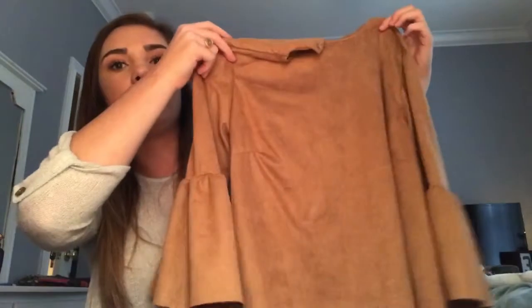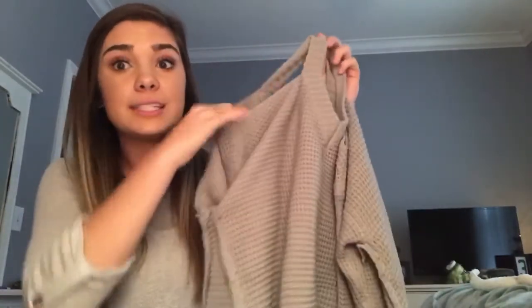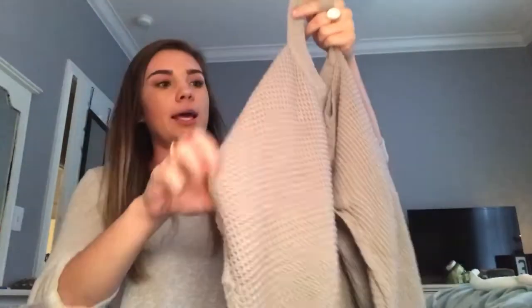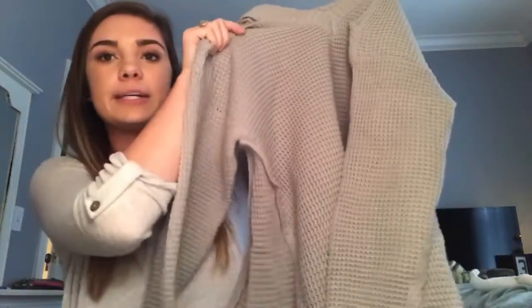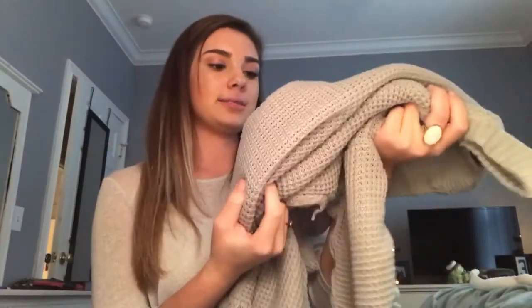Another sweater that I got is super cute in the picture — it has these cutouts and fringe on the bottom. This one isn't bad; the material isn't the best and it's a little big on the bottom, but it'd be cute with leggings or skinny jeans and some cute boots. Again, the material isn't the best, but you get what you pay for.